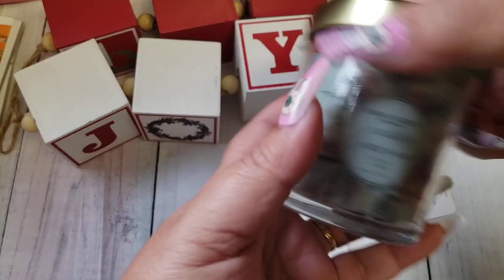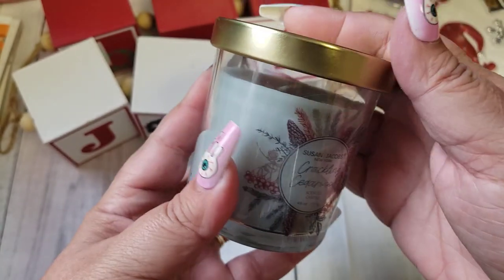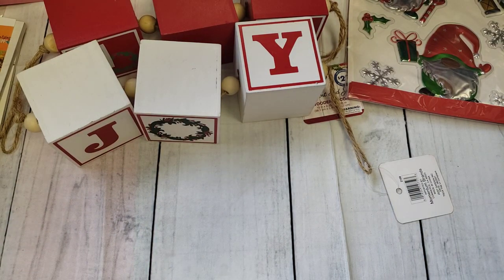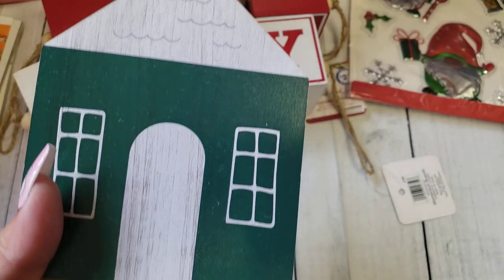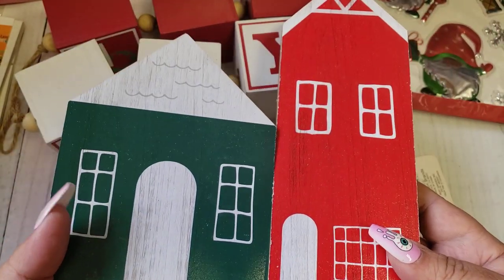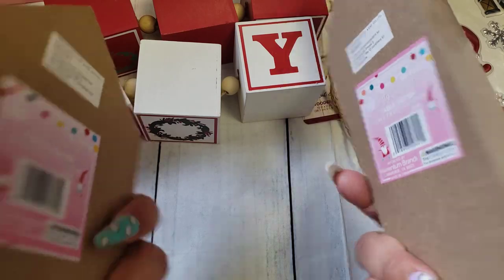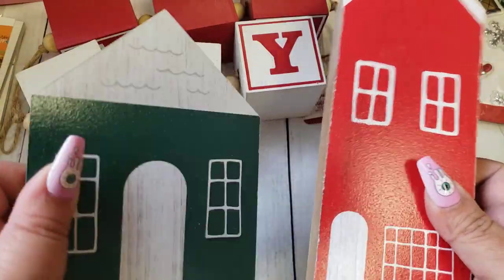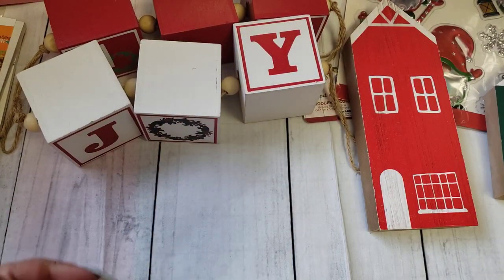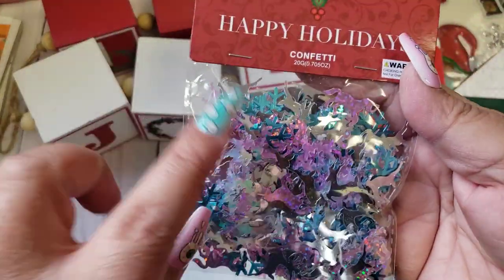I also picked up this Susan Jacobs Crackling Cedarwood Scented Candle — this was $1.99. I thought this would be pretty for fall. And then I found the wooden little houses. They had one or two other colors; I just got the red and green because those are the colors I use to decorate my home for Christmas. These were only $0.99! This is like heavy duty wood, you guys. Very excited about the little houses — I think those are going to be cute.